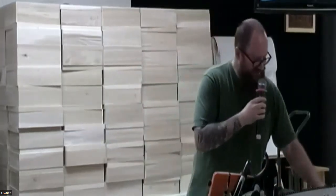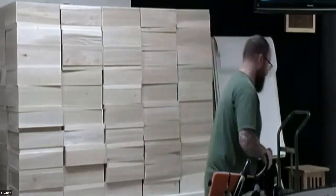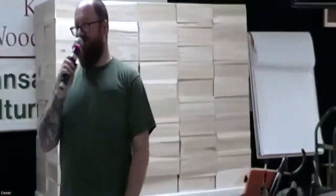Any questions so far about safety with a chainsaw? Okay, good.